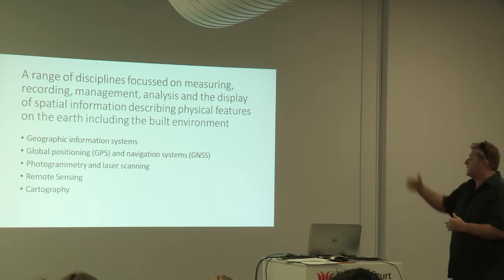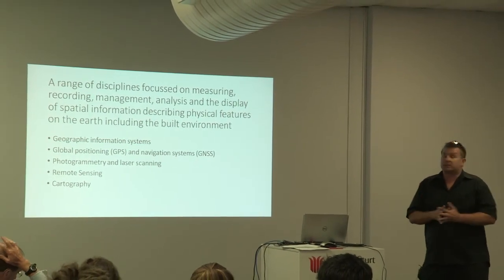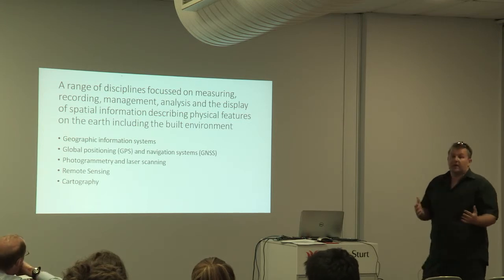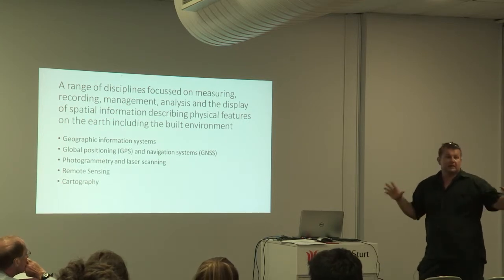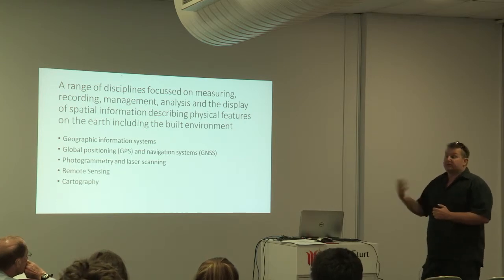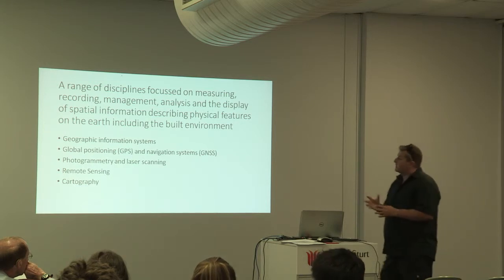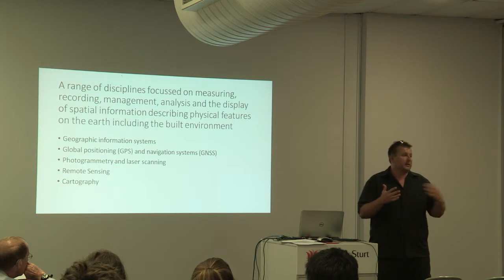Some of the disciplines we deal with are geographic information systems — basically a computer system that allows us to interrogate, store, and manipulate data. Global positioning systems and navigation systems, which give location to the things we're trying to map. And cool stuff like laser scanning, creating 3D models, remote sensing using satellite data, and more recently using unmanned aerial vehicles or drones. And then cartography, where we use specific ways of presenting data to try and communicate that information better.